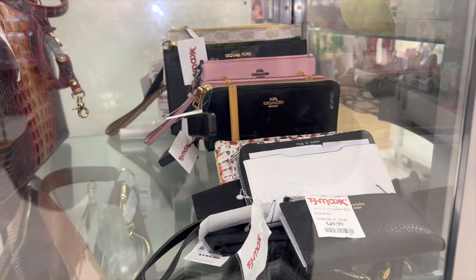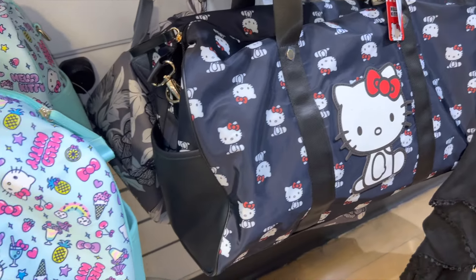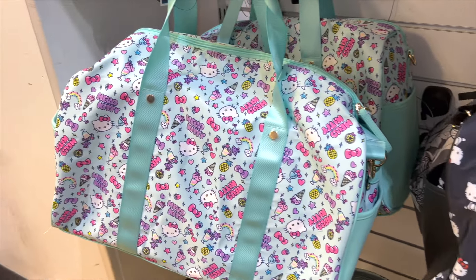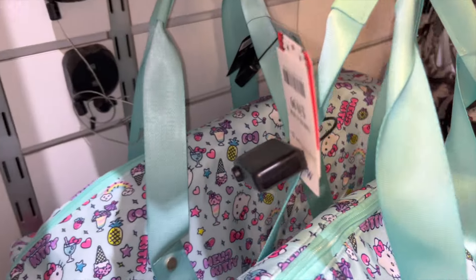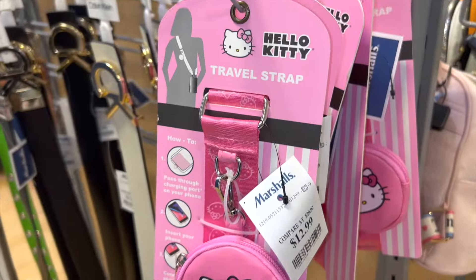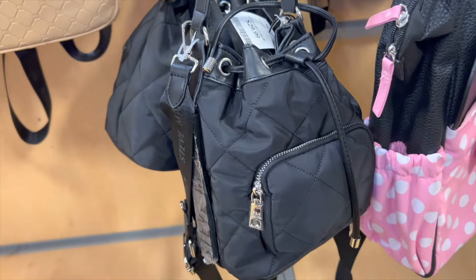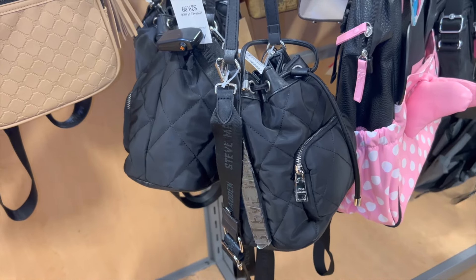Over at Marshalls, they had a ton of Hello Kitty goods — the duffel bags were the cutest for $40 in a nylon material. They also had a second Hello Kitty duffel style for $40, which my niece would love. There was a Hello Kitty phone strap for $13. I also spotted a black version of a purse I own in orange — so if you want it, they have it there now.